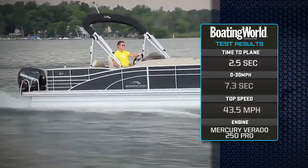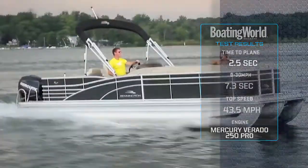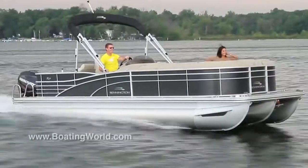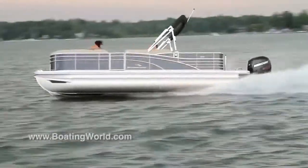This Verado really cranks it out high. One of the great things about this boat is the triple tube setup — big tubes. This boat loves to turn, but with this Verado everything is really smooth; there's nothing abrupt at all.